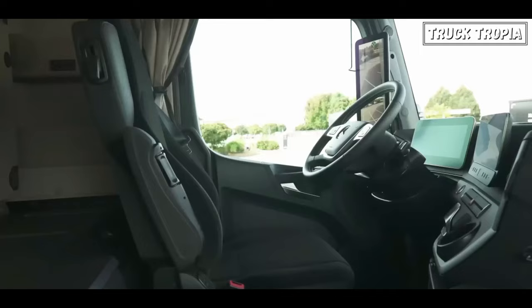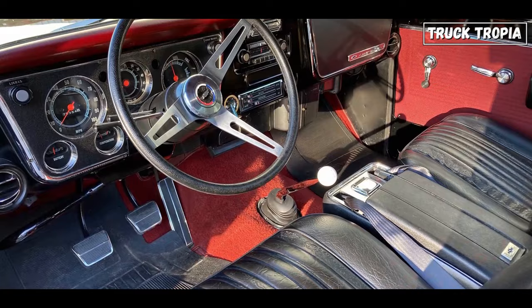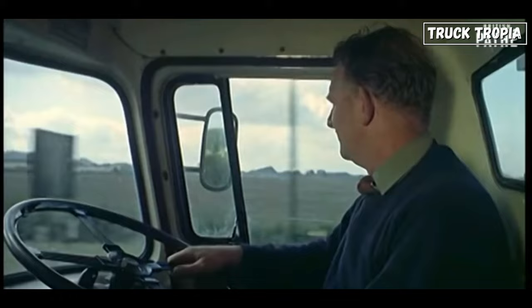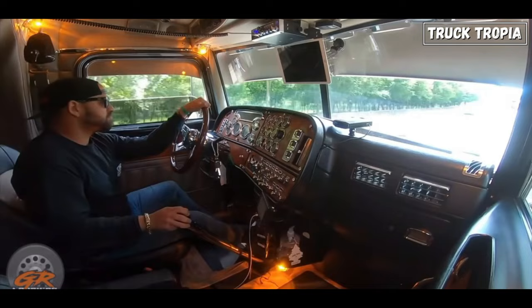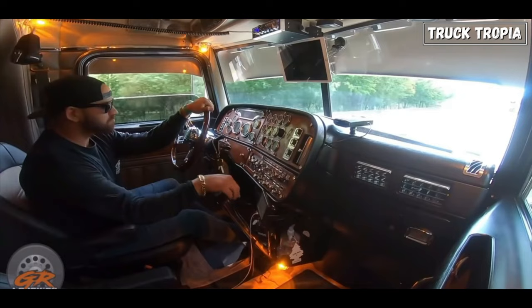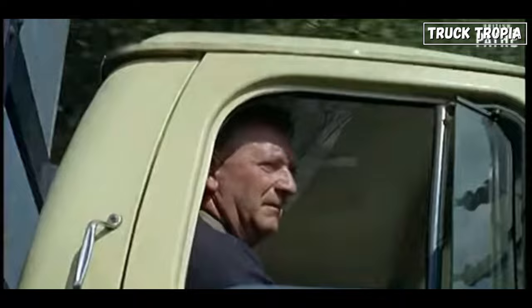When you look inside the trucks, there is a big difference. Trucks in the 1960s were characterized by basic mechanical systems — manual transmissions were the norm, and features like power steering and air conditioning were considered luxuries. The GPS navigation system wasn't even implemented in trucks until the late 1990s, so in addition to driving and manually changing gears, drivers also had to navigate a physical map and keep track of where they were and when to turn next.